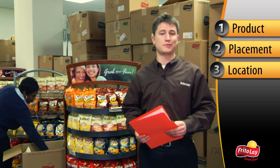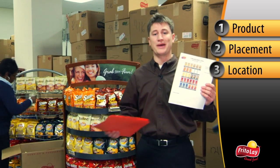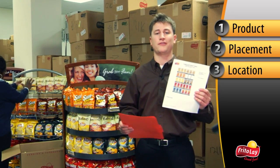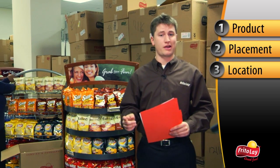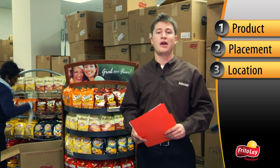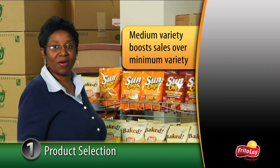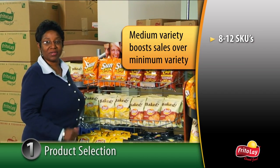Frito-Lay provides planograms specific for your channel and region. With these planograms, you can sell the best mix to optimize the channel and leverage consumer insights to provide the region's best-selling SKUs. Planograms should be placed in visible areas to encourage their compliance, and updates are available quarterly from your PepsiCo sales rep. Offering your customers medium variety or 8-12 SKUs on a floor rack would do the most to boost your sales.